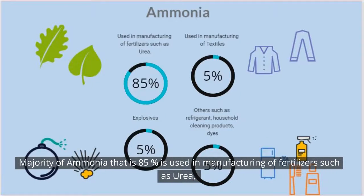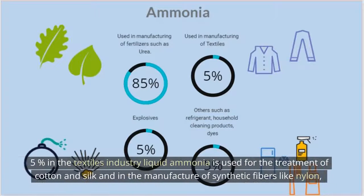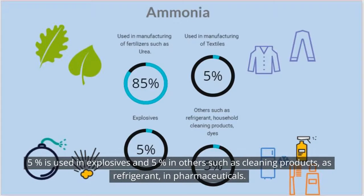The majority of ammonia — 85% — is used in the manufacturing of fertilizers such as urea. 5% is used in the textiles industry; liquid ammonia is used for the treatment of cotton and silk and in the manufacture of synthetic fibers like nylon. 5% is used in explosives, and 5% in others such as cleaning products, as a refrigerant, and in pharmaceuticals.